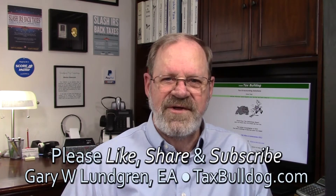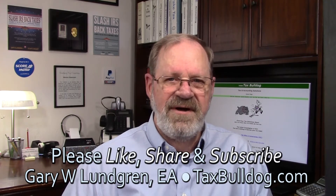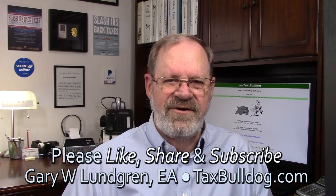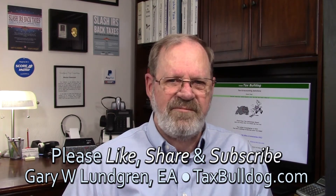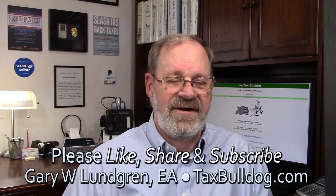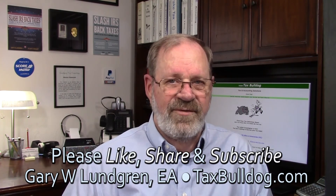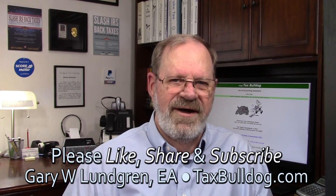Thank you for watching this video. If you liked it and got some useful information and ideas from it, please give me a like and share it with your family, friends, and colleagues. This is all I do and I do it well. Please subscribe to see my future videos and hit that bell icon so you won't miss out on any new information. Please leave your comments below — I can answer general questions here. For specifics, please contact me at TaxBulldog.com. Thank you.